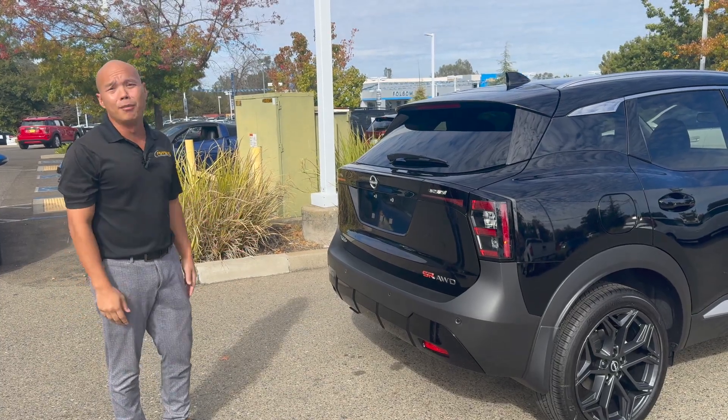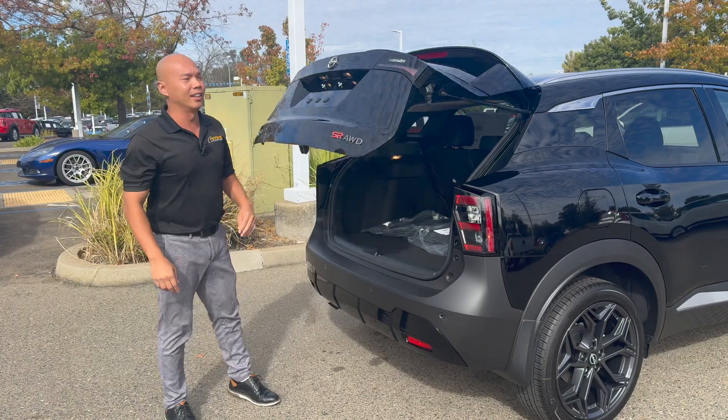Alright guys, just to give you an idea of how much space the trunk area has, let's take a look at this.